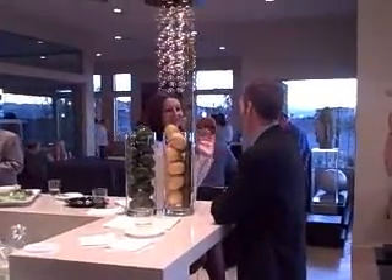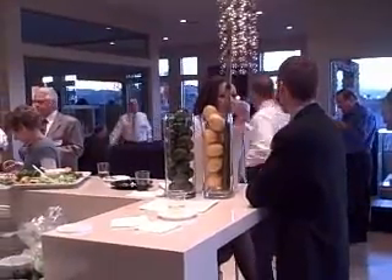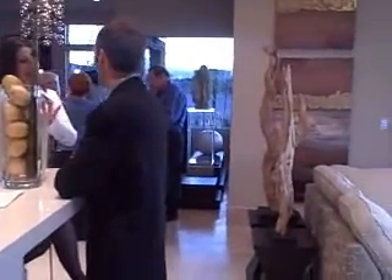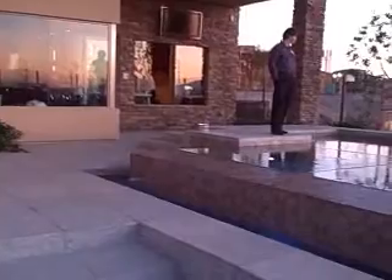Hi, I'm Ron Costa from LasVegasWealthGroup.com and we're here at the Canyon's Edge Model Showcase — the ultimate in luxury. Take a look at this house here. It is quite awesome.